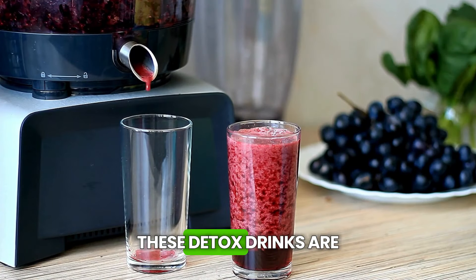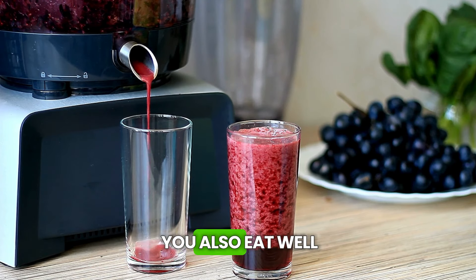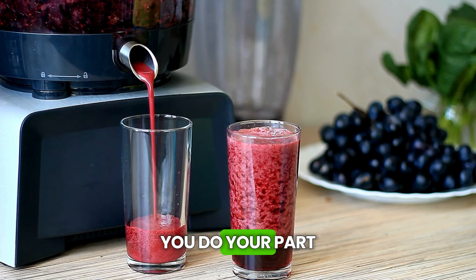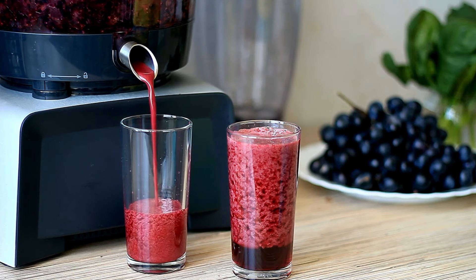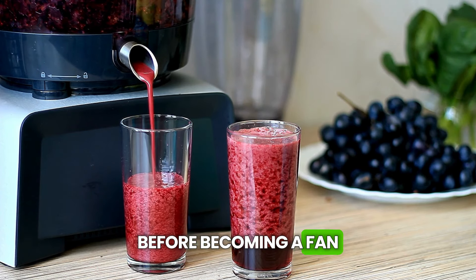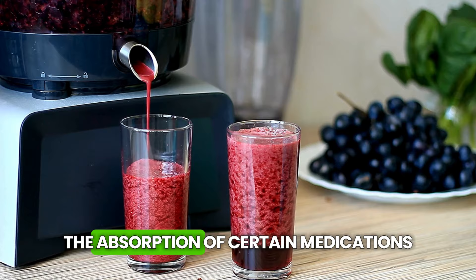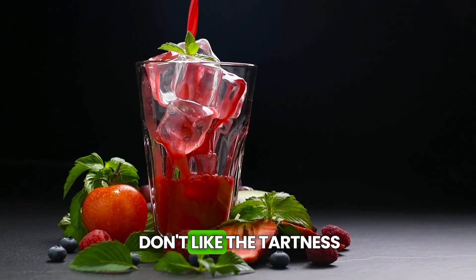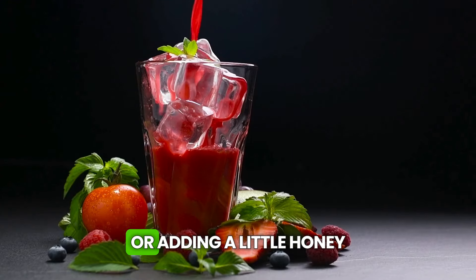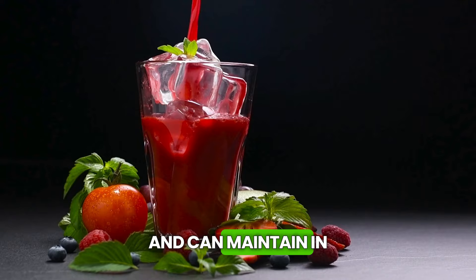But remember, these detox drinks are partners in a healthy life, not substitutes. They work best when you also eat well and move a bit — it's like teamwork. You do your part, and the drinks give that extra boost. One important thing: if you take medications, check with your doctor before becoming a fan of citrus drinks, as they can sometimes interfere with the absorption of certain medications. For those who don't like the tartness of citrus, try mixing them with sweeter fruits or adding a little honey.